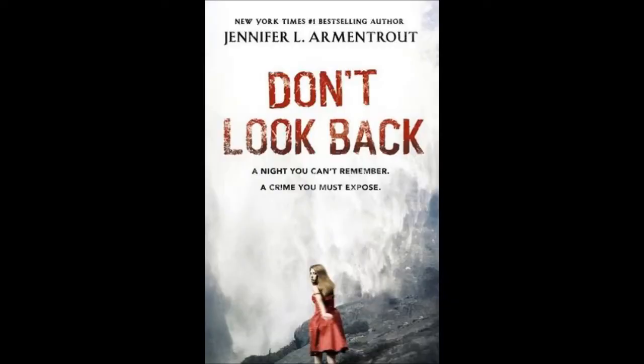I also bought Don't Look Back by Jennifer L. Armentrout, which you've probably already seen my review of. You'll probably already know that I completely adored this book — it's my favourite Jennifer L. Armentrout book of all time, and it was just amazing.